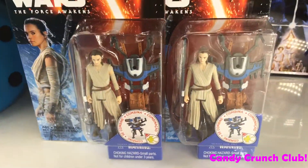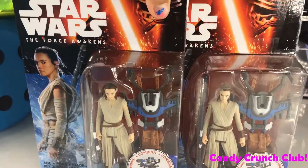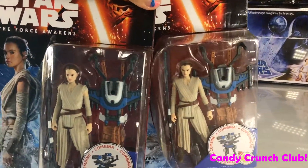We accidentally got two Rays because we thought they were different. It was crazy with all the people there, so we just grabbed the stuff we could get. There's Ray.